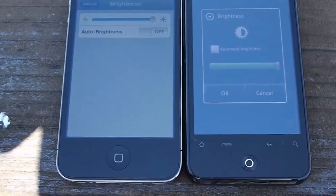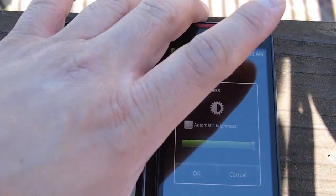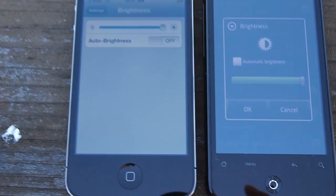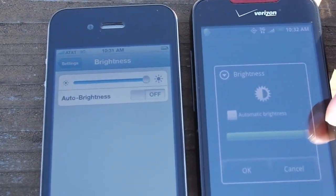Hello folks, today I'm going to show you the outdoor performance between an iPhone 4 and a Verizon Droid Incredible with an AMOLED screen. You've got the retina IPS display against AMOLED outdoors, and as you can see here, both are at full brightness.